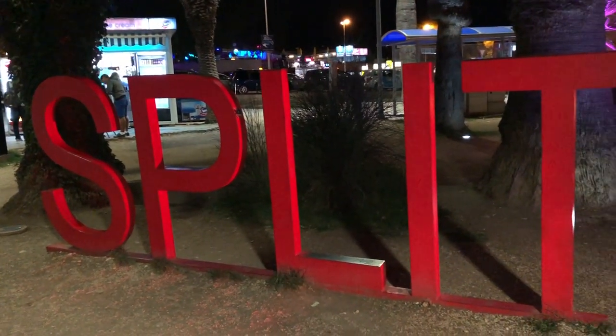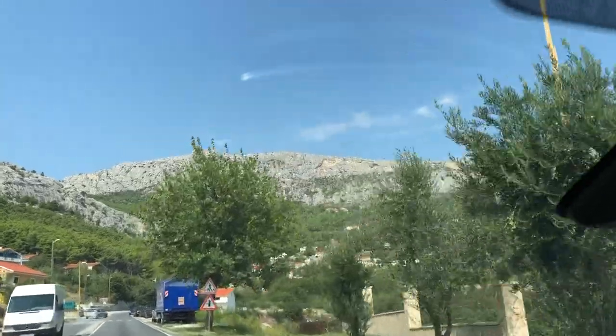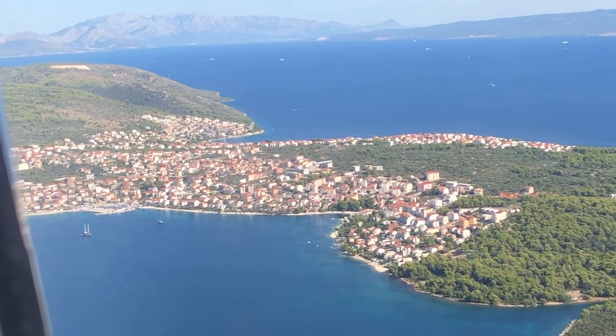My girlfriends and I spent two nights in Split, Croatia, and we had a fantastic time. I would recommend it — two nights is probably enough. The Split Airport is about 30 minutes from the Old Town or Diocletian's Palace. It's easy to take a taxi and currently they have Uber, so it's quite easy.